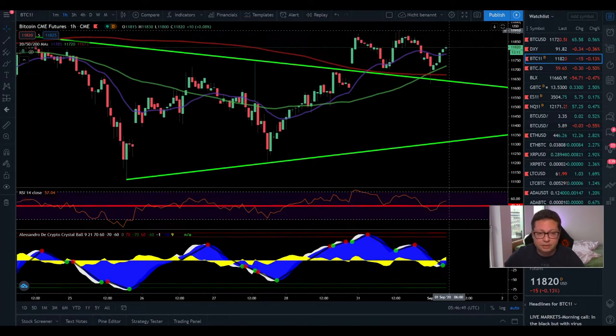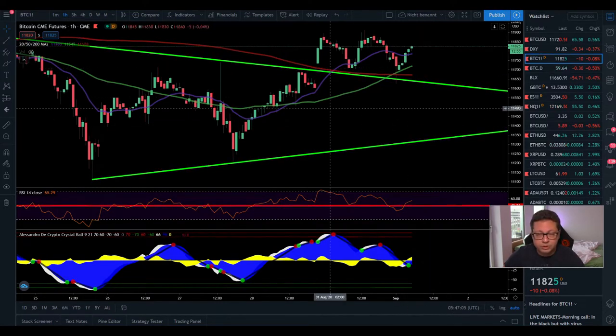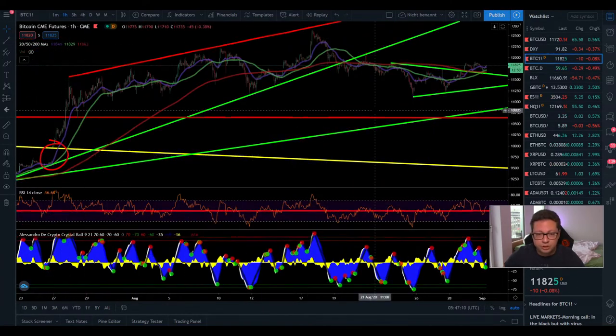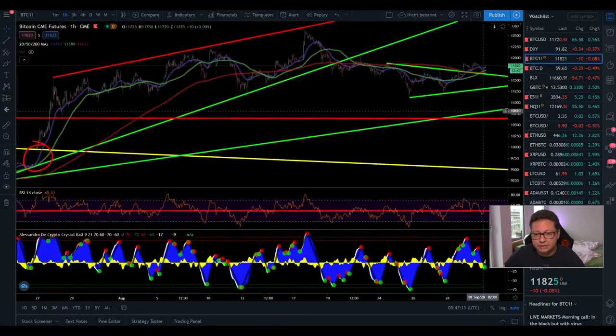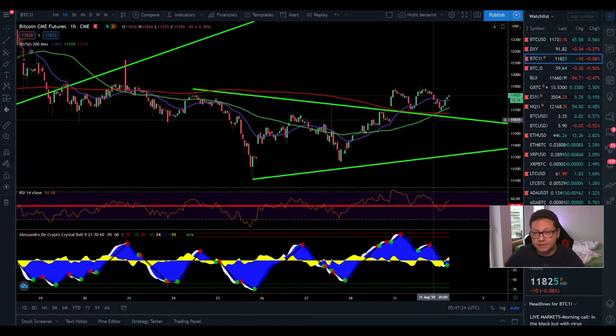Right now we're seeing continuation to the upside. If we push through $12k, it's very likely we'll see $12,700 or even higher. But if we get rejected around $12k, we could come down towards $11k or potentially lower, since we also still have the CME gap down at $9,600. Currently Bitcoin is still looking very bullish, altcoins are performing well, and the momentum has clearly shifted to the upside.